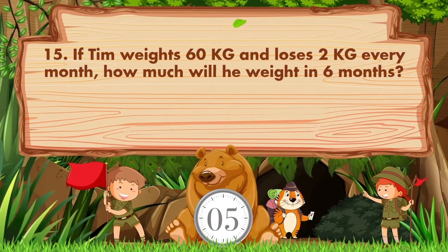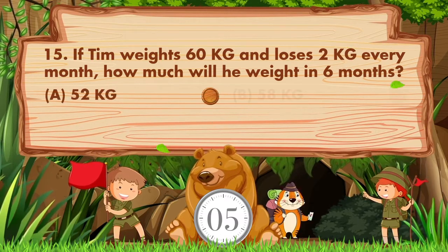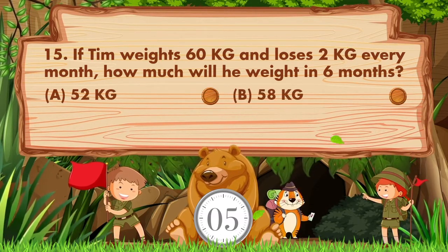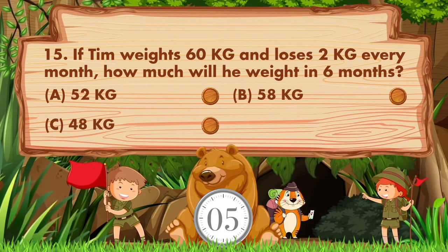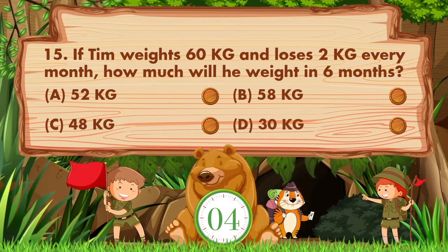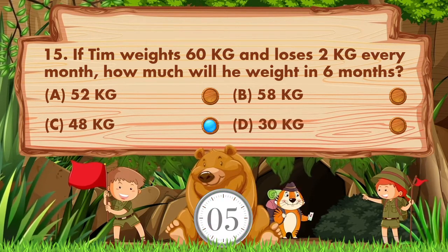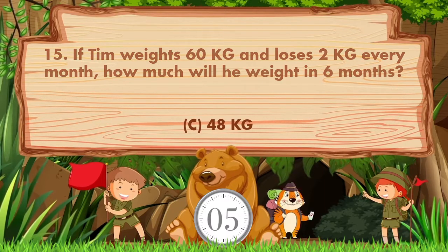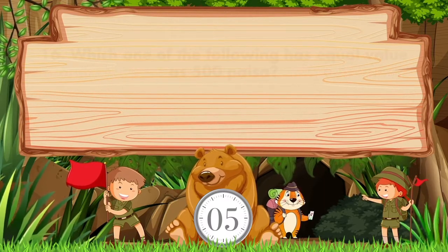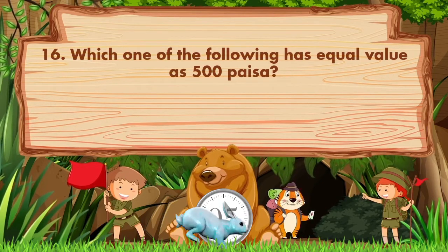If Tim weighs 60 kg and loses 2 kg every month, how much will he weigh in six months? Options: A: 52 kg, B: 58 kg, C: 48 kg, D: 30 kg. The answer is option C, 48 kg.